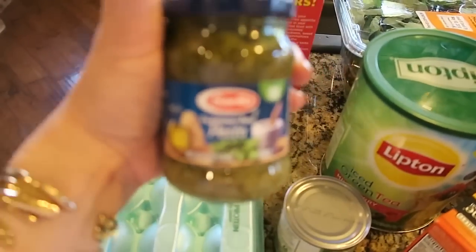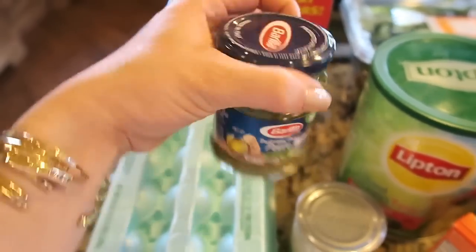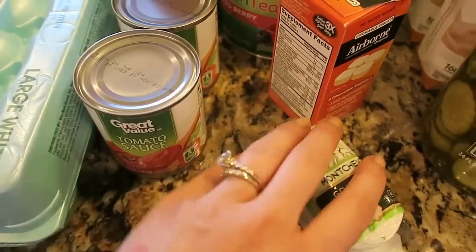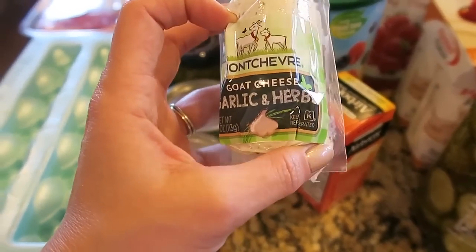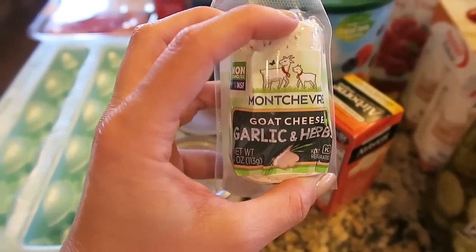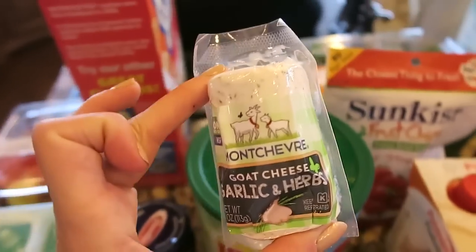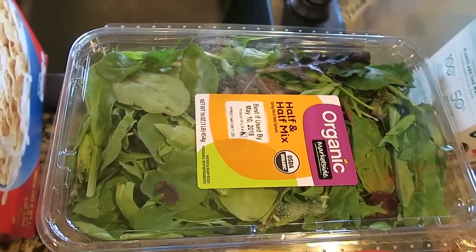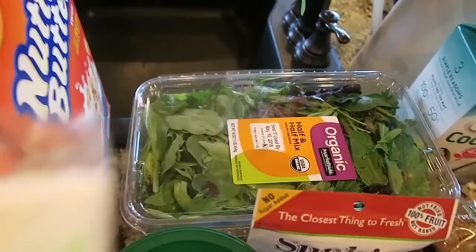I got some pesto sauce — I'm going to do chicken and pesto sandwiches this week. I got some tomato sauce just for cooking. I got the garlic and herb goat cheese. I usually like to get the blueberry or cranberry one — it's so good — but they were out of it, so I went with the garlic herb one. This is what I put on our salads, and that is our salad mix. We usually have a salad with every dinner, and this goat cheese is so amazing with it.